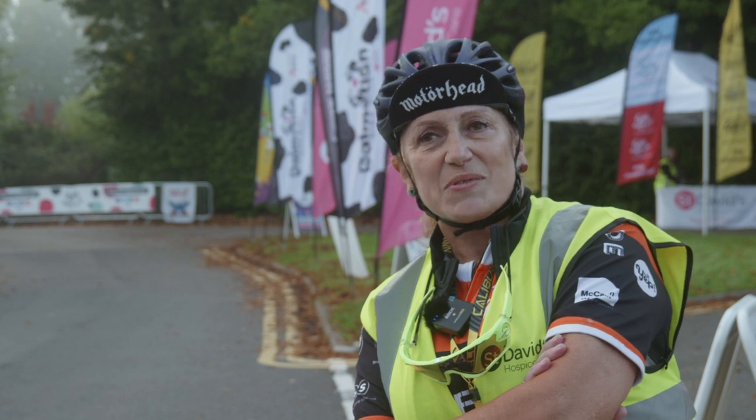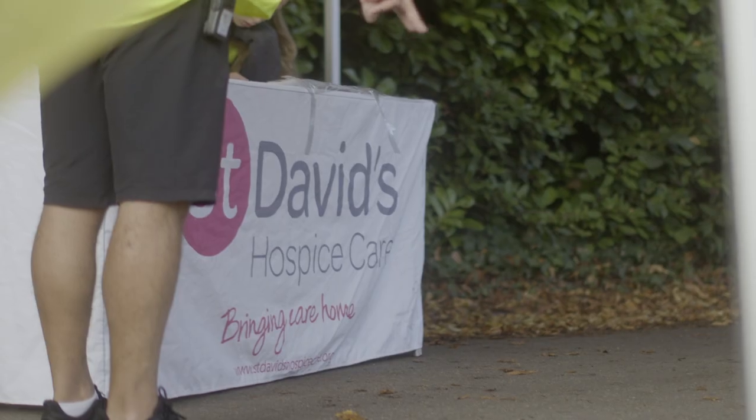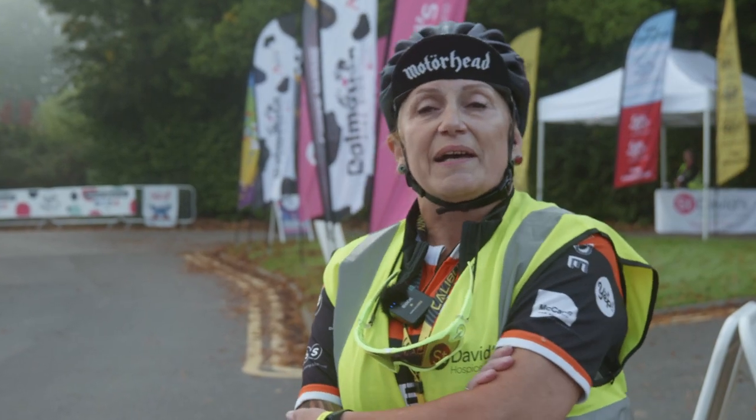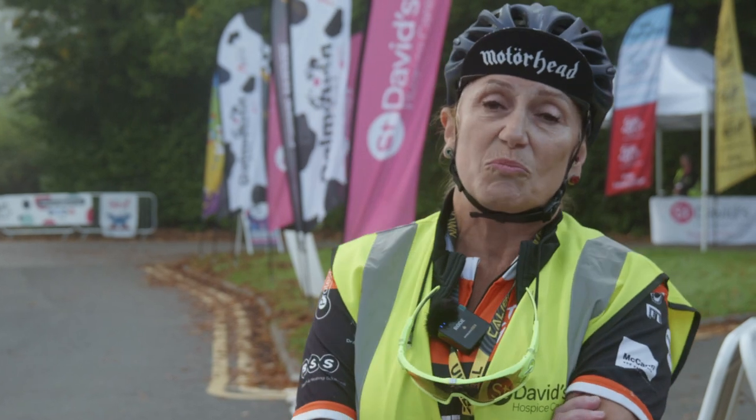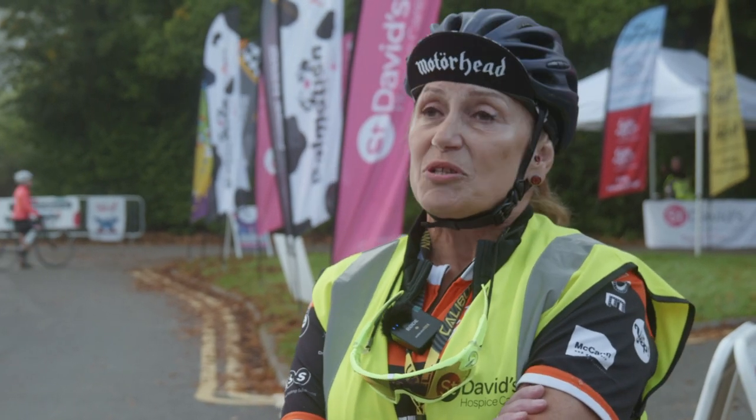My name is Rosie and I'm actually a Marshall. I saw TireGlider on YouTube and purchased it straight away because I was interested in what it was and what I could see, and I've been using it ever since.